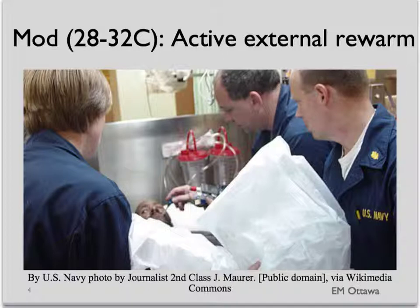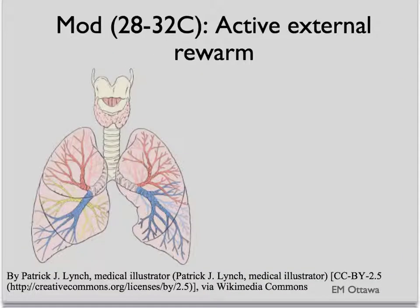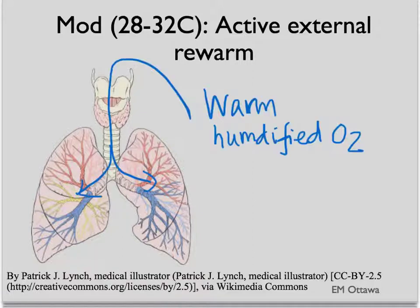For moderate hypothermia we will add active external rewarming technique. We will use forced air blankets that have warm air coming out from the little holes in the blanket themselves. We will give warmed IV fluids. We also would give warmed humidified oxygen, since 30% of heat loss in the body comes from the lungs, and warmed humidified oxygen decreases that amount of heat loss.